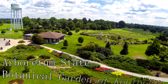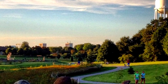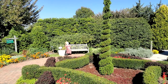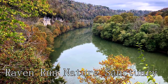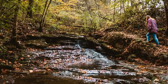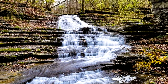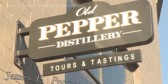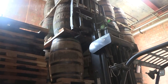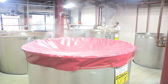At number fourteen, we have the Arboretum State Botanical Garden of Kentucky. A 100-acre oasis in the heart of the city, this botanical garden offers a stunning display of native plants, theme gardens, and walking trails, inviting you to engage with nature's beauty while learning about the state's diverse flora. At number fifteen is the Raven Run Nature Sanctuary, a 734-acre nature preserve located on the Kentucky River Palisades, offering over ten miles of hiking trails through meadows, woodlands, and along streams. Here, you can appreciate the local wildlife and panoramic views of the river. At number sixteen, we have the James E. Pepper Distillery. A stop on the historic Kentucky Bourbon Trail, this distillery invites you to learn about and taste the famous James E. Pepper whiskey, while exploring the facility and observing the distillation process firsthand.